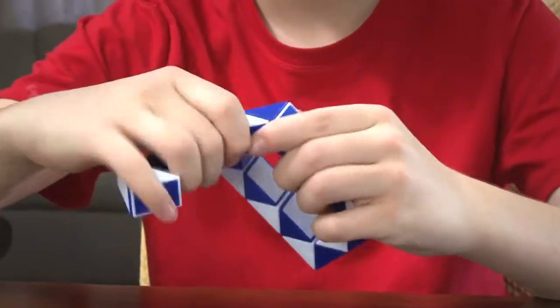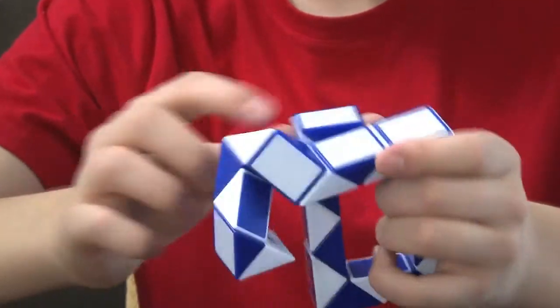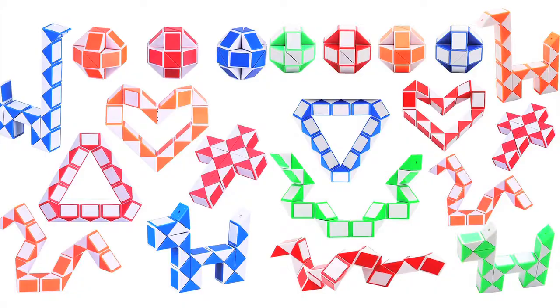Snake Puzzle. Like a Rubik's and a fidget toy all in one, this snake puzzle provides tons of shape challenges for you to enjoy. Solve them all or create your own for hours of fun.